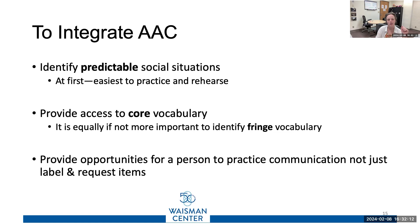Other things we need to do better in outpatient clinics and schools is move beyond labeling and requesting items and think about the other communication functions — not just social etiquette like please and thank you, but also social closeness: 'Did you see that rainstorm this morning?' or 'It's hot in here.' Things that allow you to feel connected to other people are where we should be moving when integrating AAC.